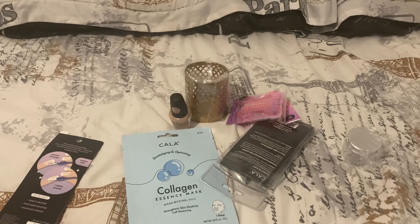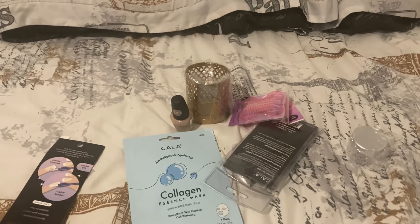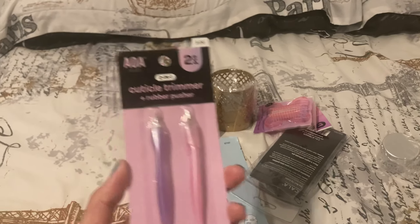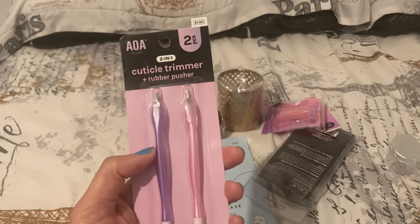Hello to all my subscribers and viewers! Today I'm going to be sharing a small Miss A haul. I have this AOA Studio cuticle trimmer plus rubber pusher, two pieces, purple and pink.